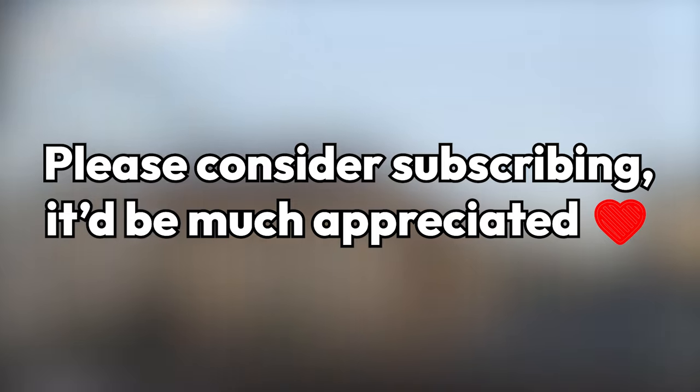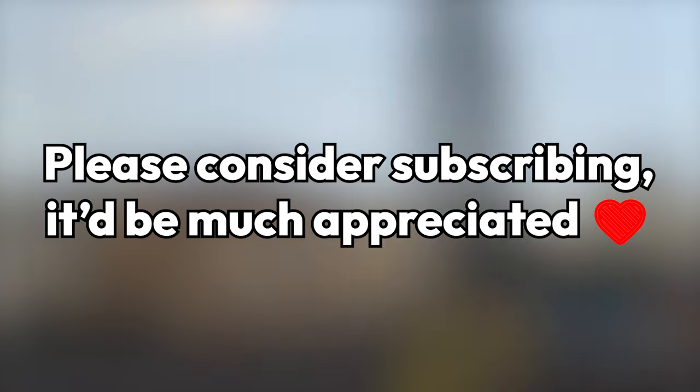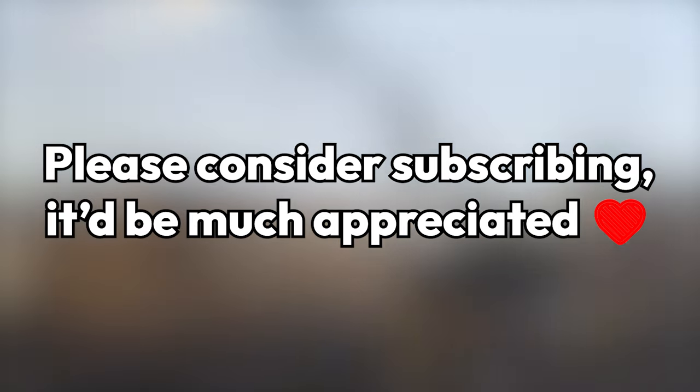Before the video starts, please consider subscribing. It's free and it helps out a ton. Thanks and onto the video.